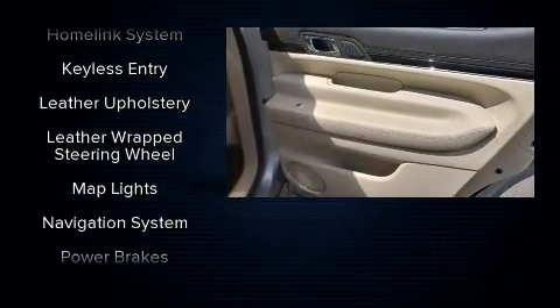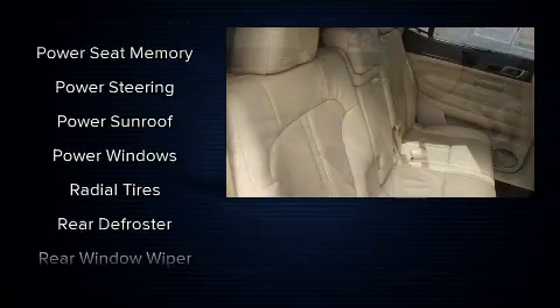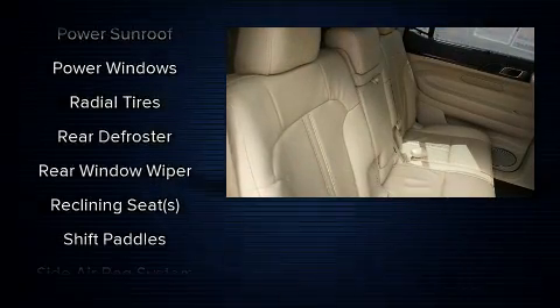Lincoln also prioritized safety and security by including front-side impact airbags, an emergency communication system, and four-wheel disc brakes with ABS.